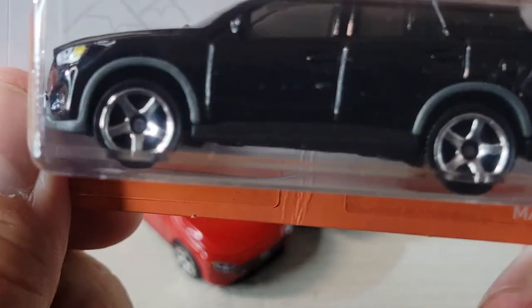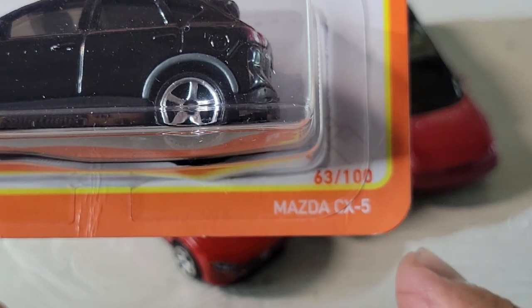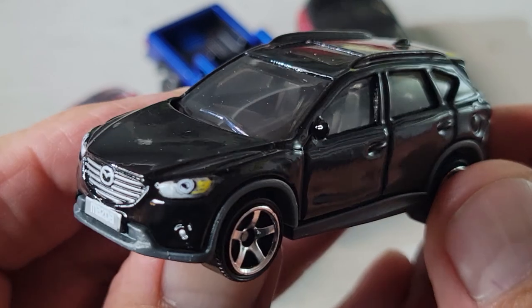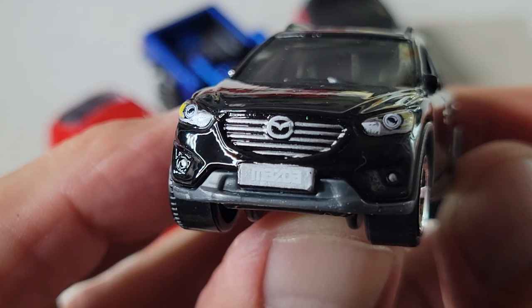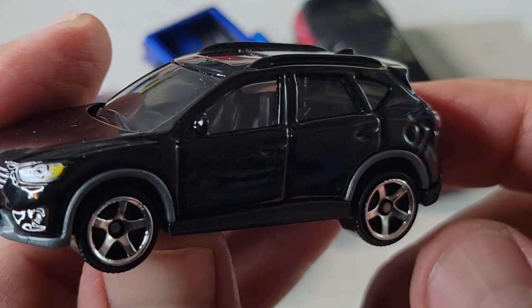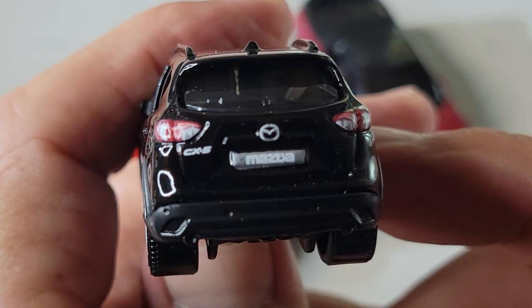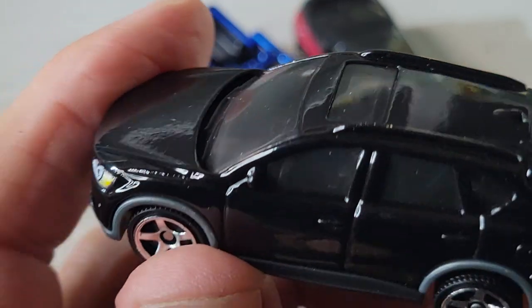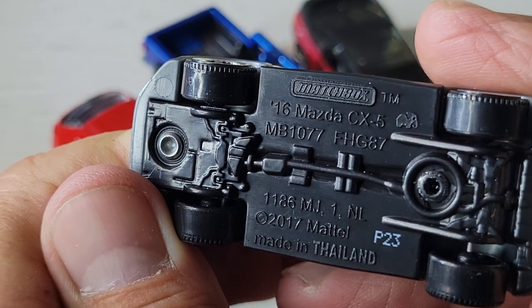And here's the other one — the Mazda CX-5. Here's the card art, number 63 out of 100. There's the Mazda — front tampos look good, nothing on the side, rear tampos. Hard to see the interior. That's the 2016 CX-5 Mazda.